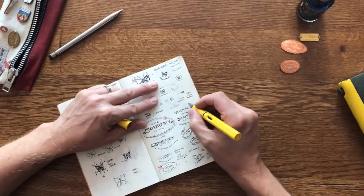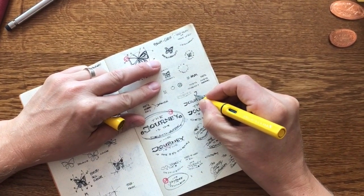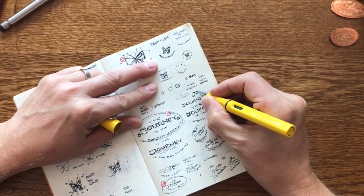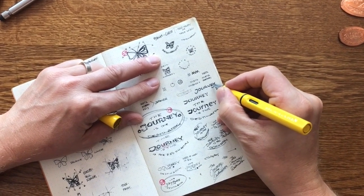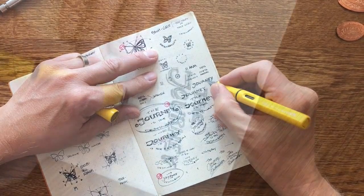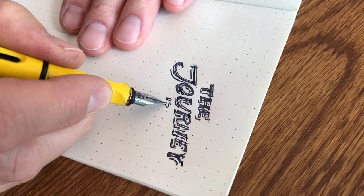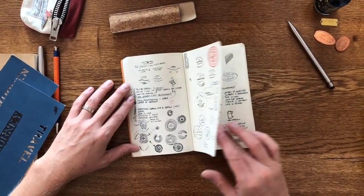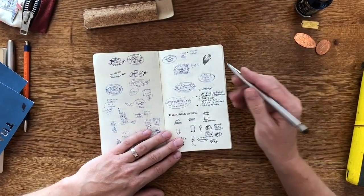One idea leads to another — it is like connecting invisible dots as the design unfolds and evolves in front of my eyes. I refer to this process as ideation and I have learned to trust that process blindly. This is because the first round of ideas usually never make it into the final design, yet they are necessary stepping stones to take to get to the destination of the finished product.